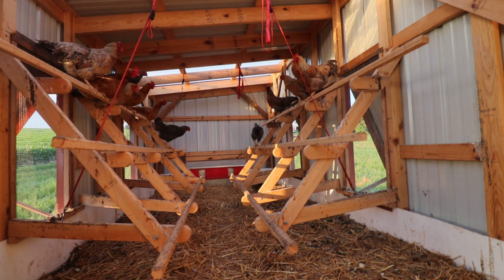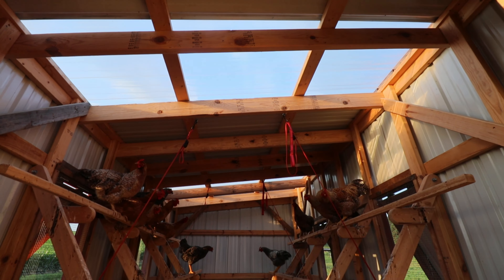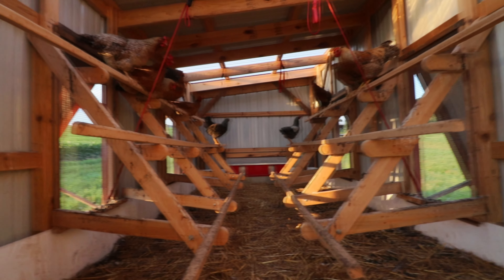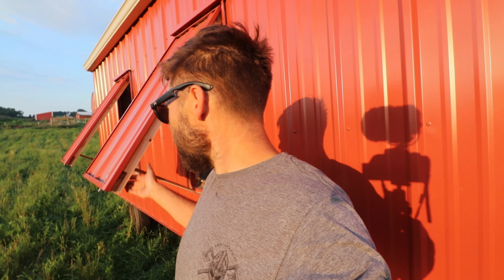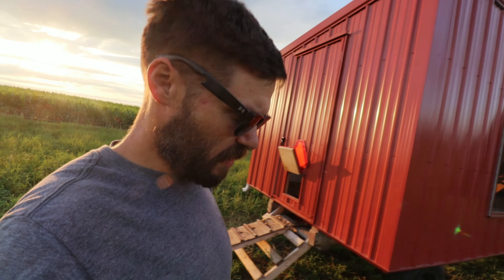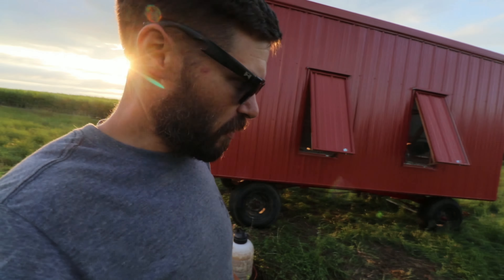Our coop gets lots of light. We've got overhead skylights — two of them, one there and one a little further on. And then we've got our side doors, our windows. These things open from the outside, just swing-up wings. They'll keep the air moving through the coop during the summer days so it stays nice and cool in there and they don't all get overheated.